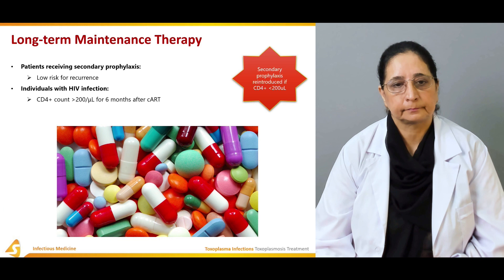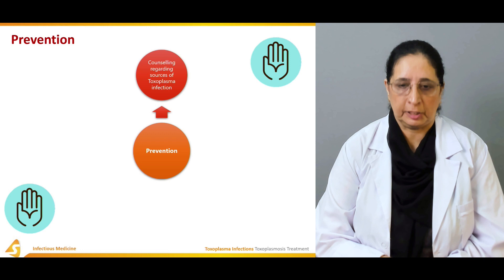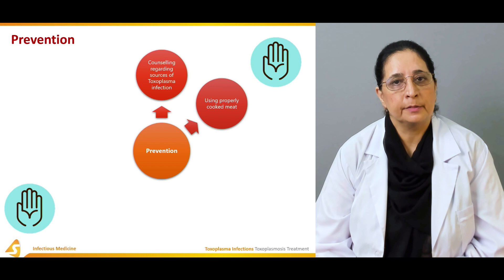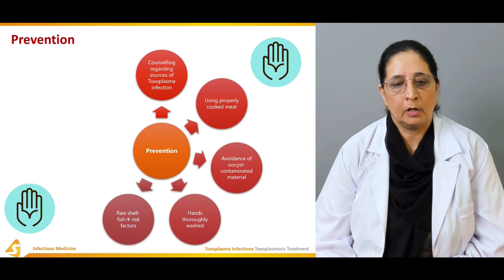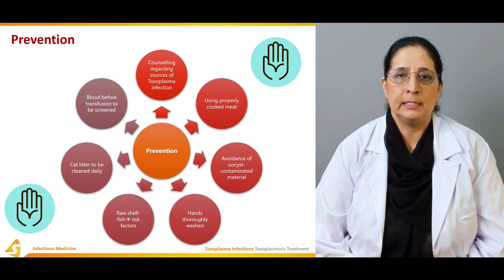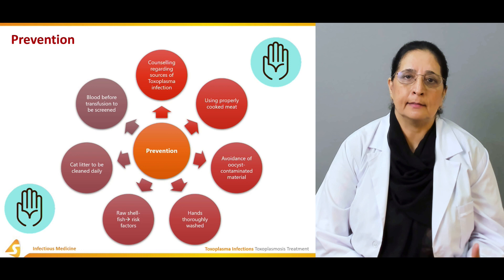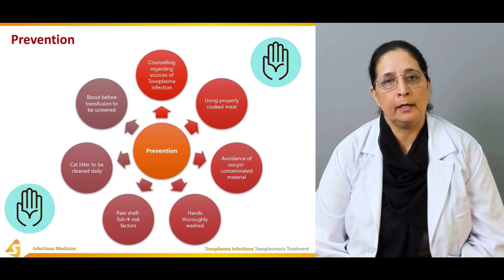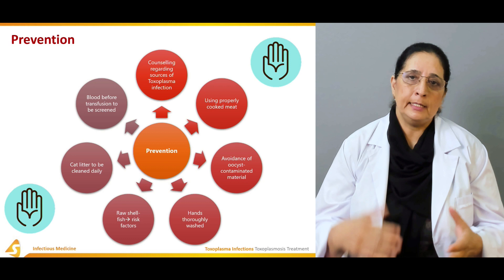For prevention, counselling regarding sources of toxoplasma infection is important. Use properly cooked meat, avoid oocyst-contaminated material, and wash hands thoroughly. Raw shellfish is a risk factor. Cat litter should be cleaned daily. Blood should be screened before transfusion. Washing fruits and vegetables and maintaining proper hygiene are also key preventive measures.